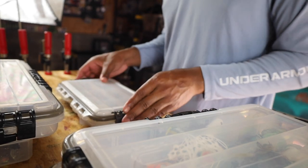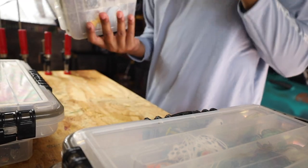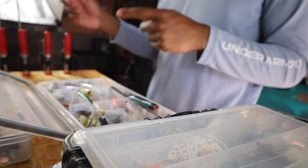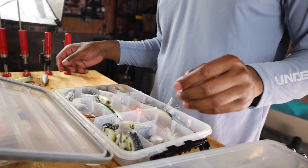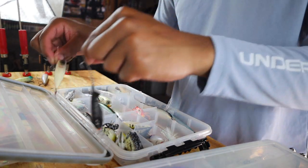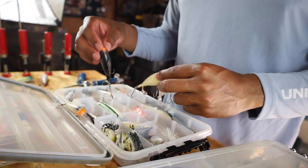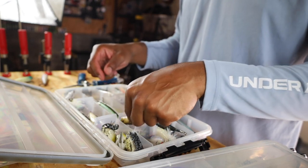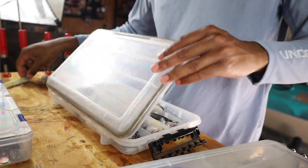Terminal box is done — it's clean. Next is my hard plastic topwater box. I have some poppers up on the wall that I need to put in this box. I also have some black choppers laying around to add. I've got my chopper and my popper — these three colors of the chopper: black, bone, and white. Only three colors you need. They also make a cool bullfrog pattern in the chopper full size. Only three baits you'll ever need.